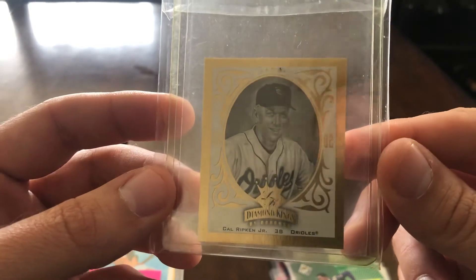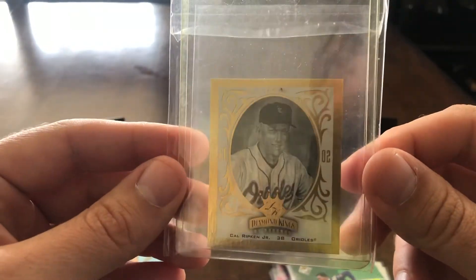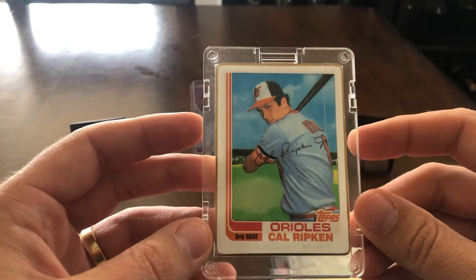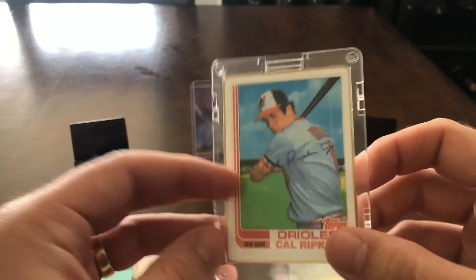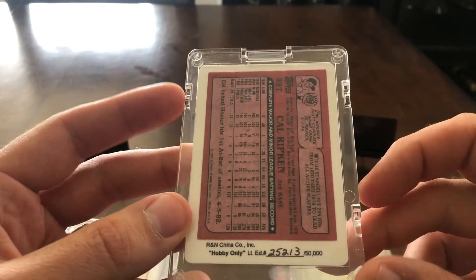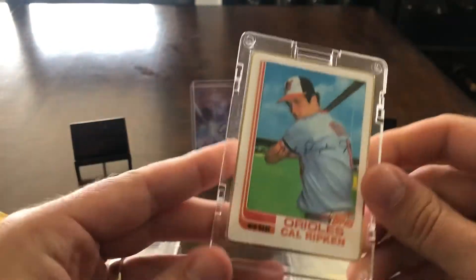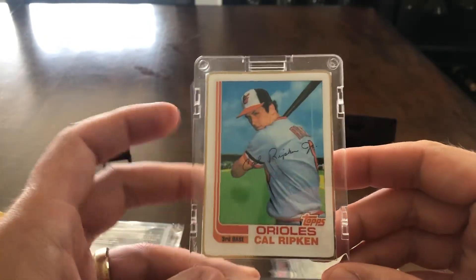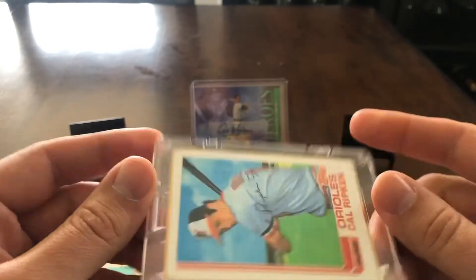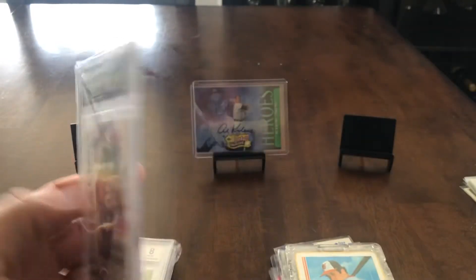This is really cool — it's like a mini Diamond Kings Ripken, and it's numbered out of a thousand. Really sweet. I don't know how I snuck this by. And then this card is awesome — I have the Cecil Fielder one which I'll show off in another video, but you can see it's numbered out of 50,000. It's like made out of China with a gold border on it. These cards are so cool, you don't see them all the time and they're super thin. It didn't matter what player it was — when I saw it, I was like, getting it.